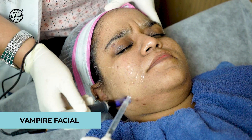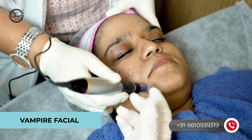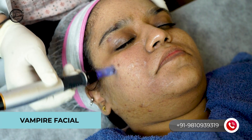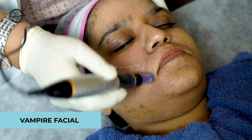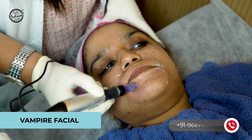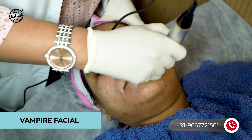One more treatment that you may have heard about is the Vampire Facial — a very interesting treatment especially for open pores and very shallow scars. It's called Vampire Facial because we draw your blood and extract your platelets, which contain growth factors that promote collagen remodeling and improve skin texture. Before the procedure, we first apply numbing cream to your face to anesthetize the skin.